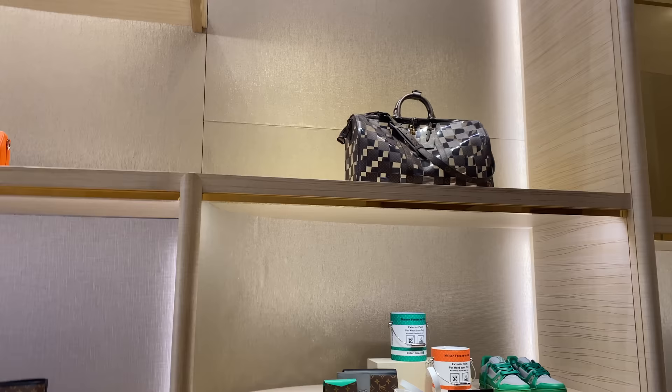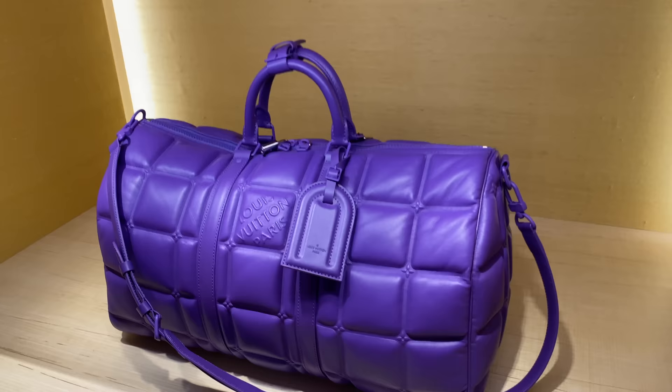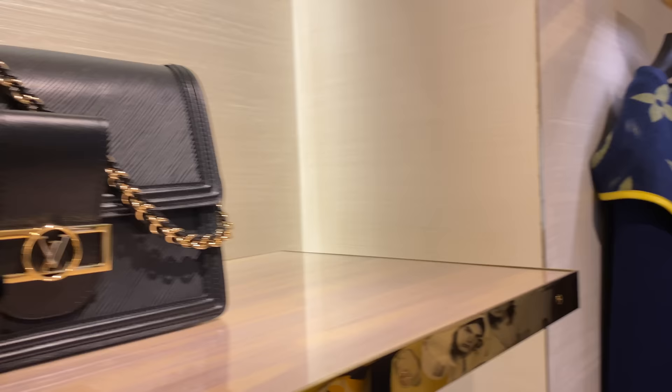These beautiful earrings are so special. We are on the second floor, which is men's, and I want to show you some of the men's collection because I think it's incredible. Look how cool this paintball bag is. I'm not really supposed to be behind here so I'm probably going to get yelled at in a second, but I got to show you this. Here's another beautiful bag.